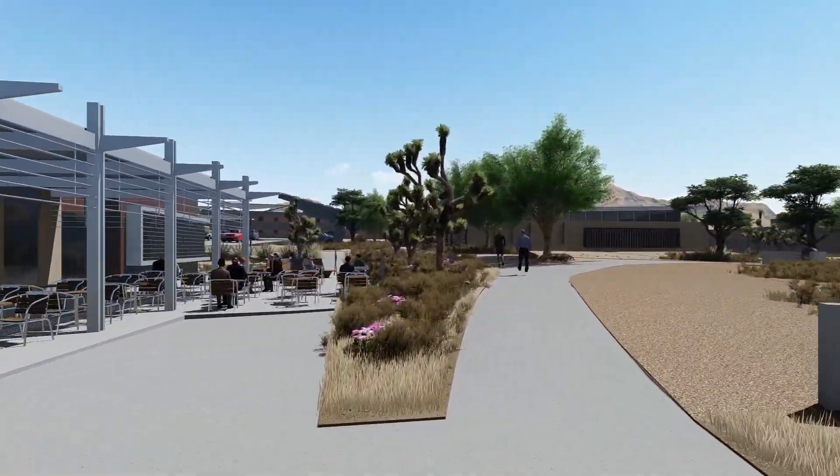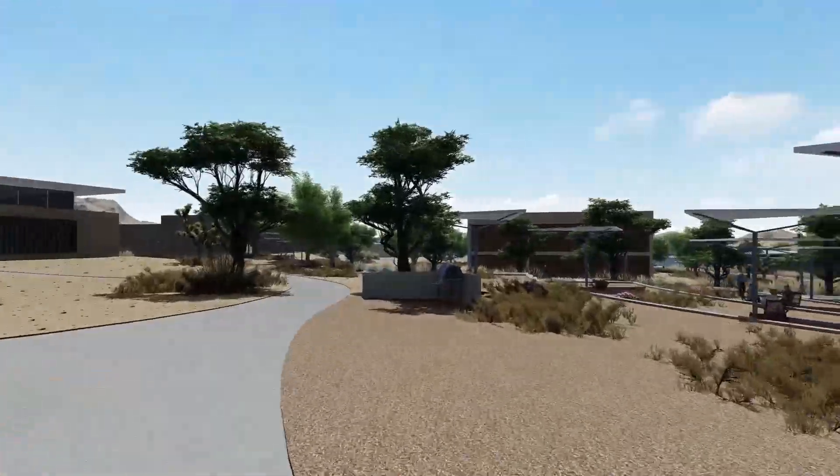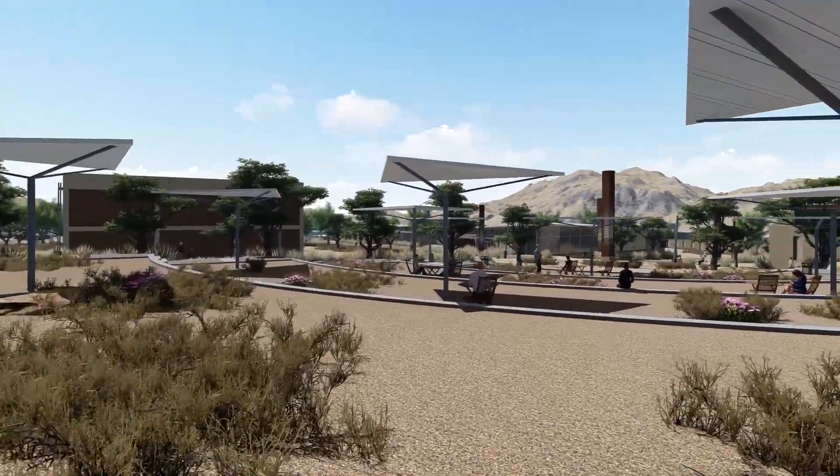Having the ability and demonstrating that we can deploy solar effectively at the site is really important to ensure that the future model for Mercury — as we build that new campus — comes together the way we need it to.